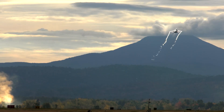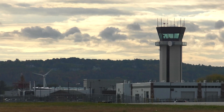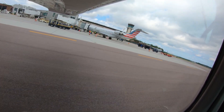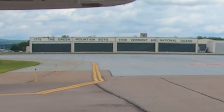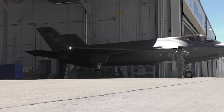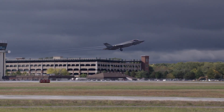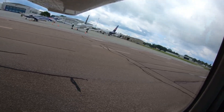Burlington International, BTV, is a medium-sized multi-use airport located just east of the city of Burlington, Vermont. It serves the air carrier, general, and corporate aviation communities, as well as being home to the Green Mountain Boys of the Vermont Air National Guard. The traffic mix of light general aviation to air carrier to tactical fighter aircraft makes BTV a challenging environment for pilots and controllers.